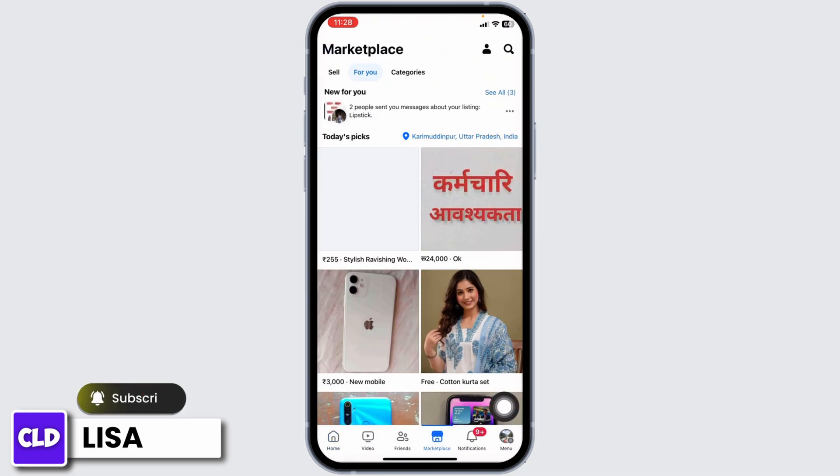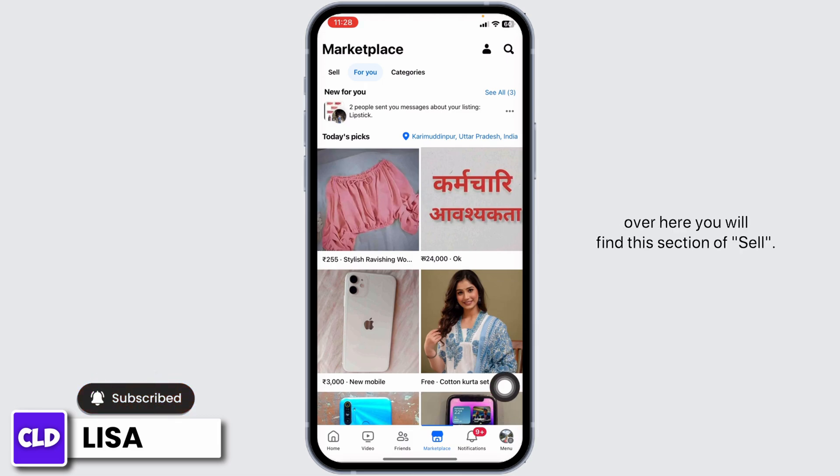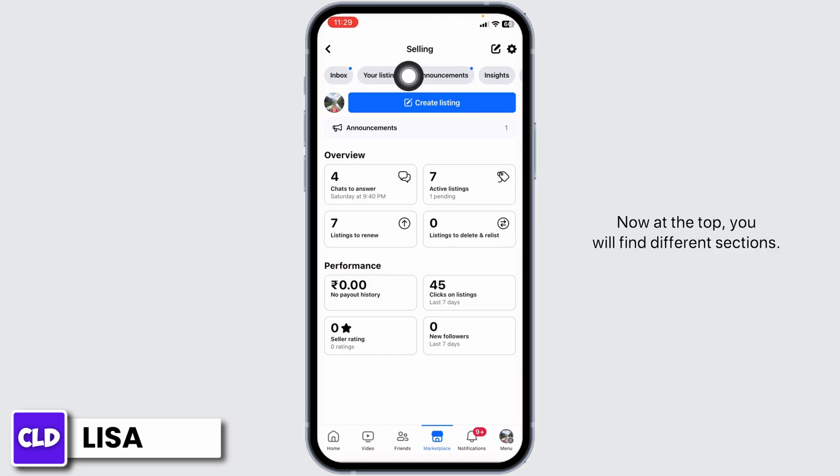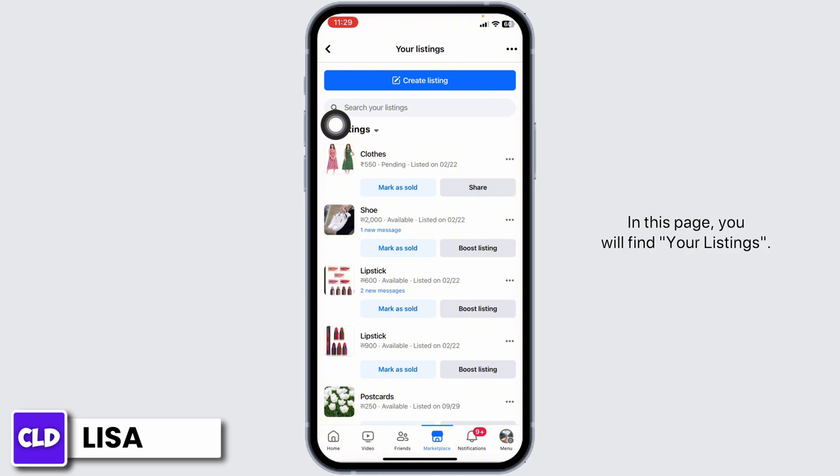Once you land on the Marketplace page, you'll find a section called 'Sell' — click on it. At the top you'll find different sections; click on 'Your Listings.' In this page you're going to find your listings.